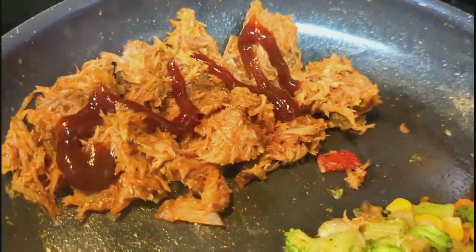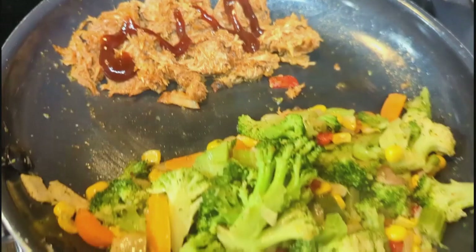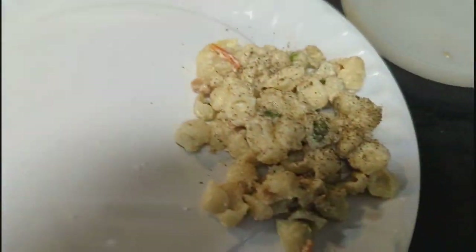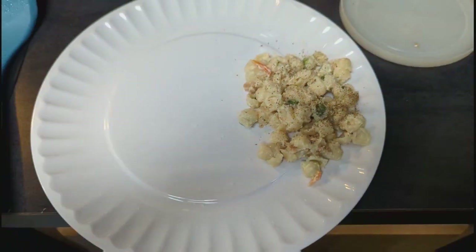For my lunch, we had some leftover pulled pork in the fridge, so I just heated that up along with a bunch of frozen veggies all mixed together and some leftover pasta as a salad.